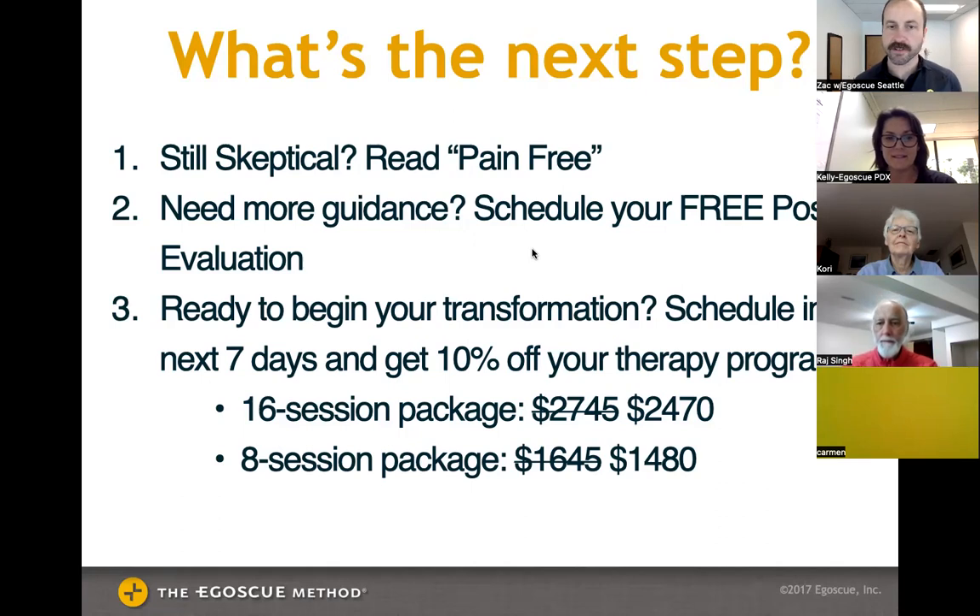A client testimonial in the chat: 'My very injured knee healed spectacularly from following a course of exercises Kelly guided me through — profoundly grateful. Now it's time to go to the next level.'